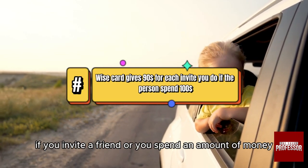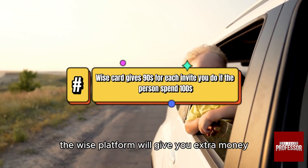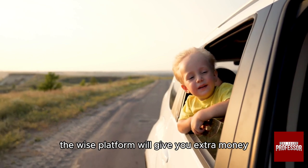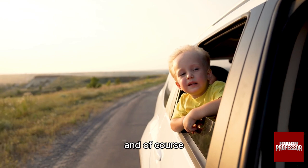if you invite a friend or you spend an amount of money, the Wise platform will give you extra money. So with that you will be able to make money with your card.